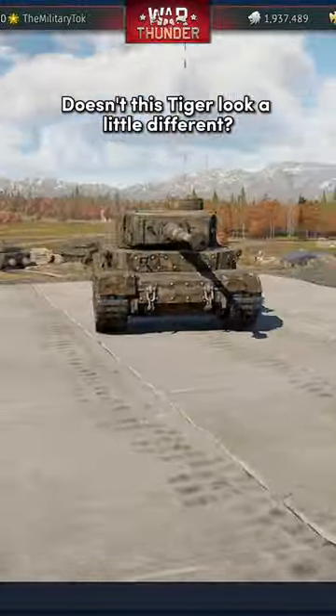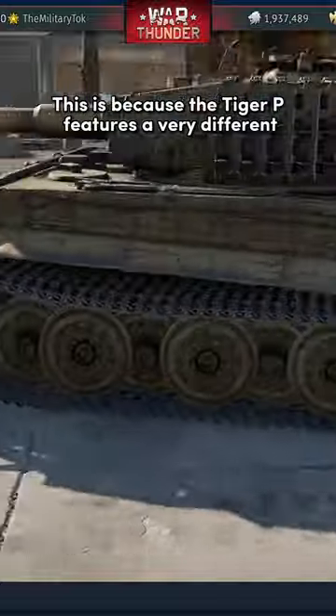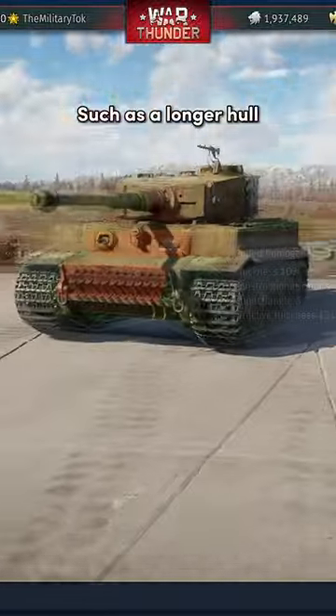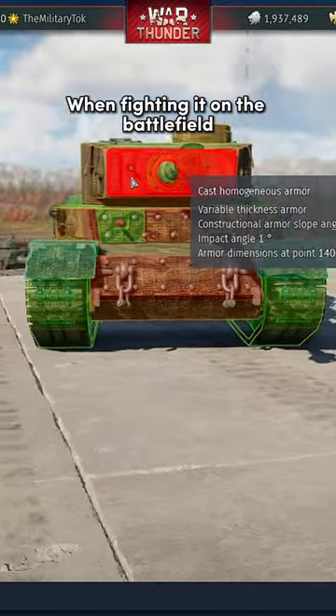Doesn't this Tiger look a little different? This is because the Tiger P features a very different design from the original Tiger ones, such as a longer hull. With greatly improved frontal armor, this tank is no joke when fighting it on the battlefield.